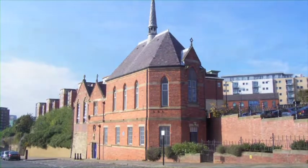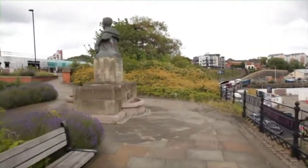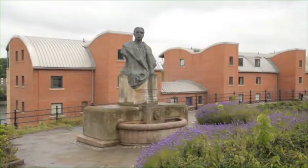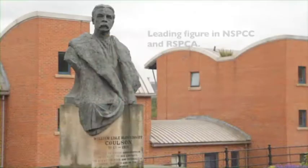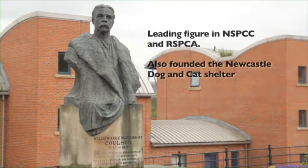The memorial statue shows former local soldier William Coulson, who devoted much of his life to assisting the weak and defenceless, including animals as well as humans. A leading figure in the NSPCC and RSPCA, he was also a founder of the Newcastle Cat and Dog Shelter.